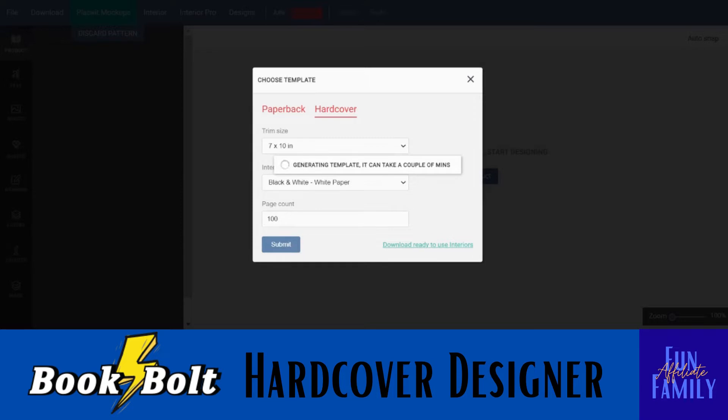It's generating our template — that can take a couple of minutes, it says, but usually it's not that long, just a few seconds. I do have videos on uploading to KDP, which can be tricky sometimes if you've never done it before, so be sure to check those out on my YouTube. I'll put links to all the videos I have related to creating journals and books to sell online.